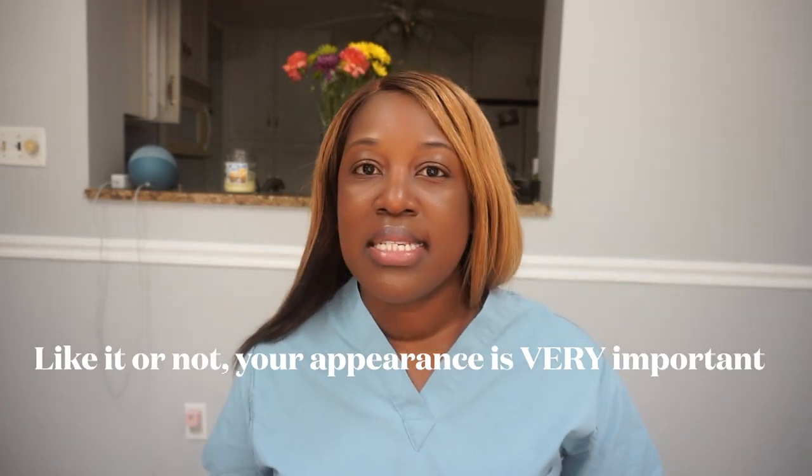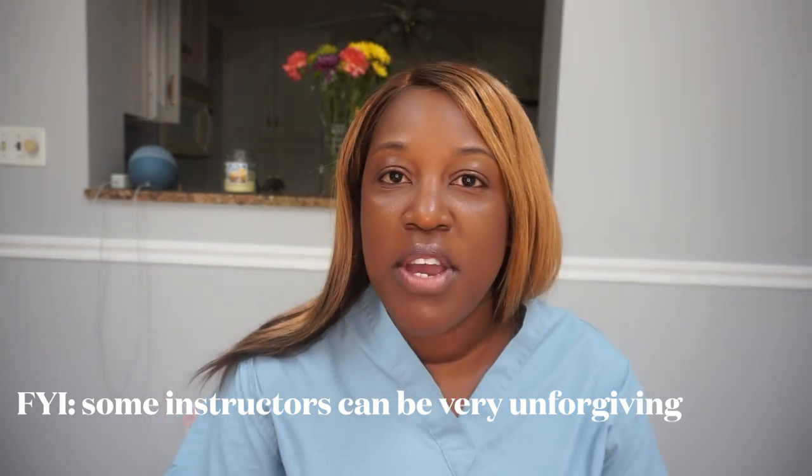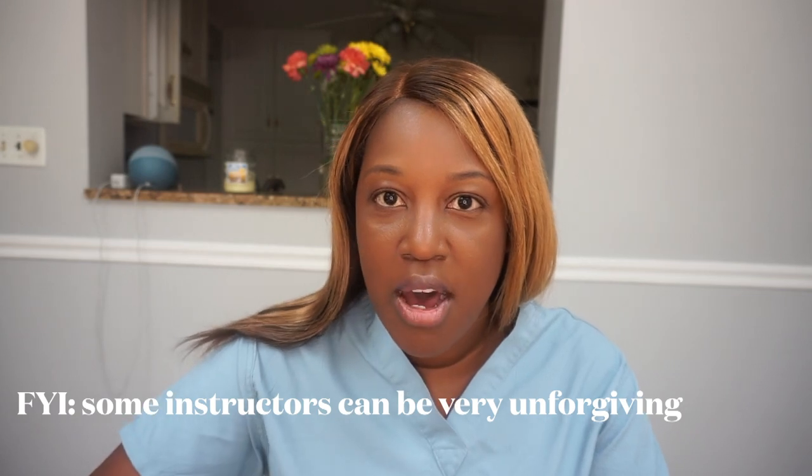I want you to show up to clinical looking the part. Come neat — your hair neat, your uniforms neat. Be prepared. Get there a little early; if you need coffee or breakfast, get to your clinical site early so you get all those things squared away. I don't want you rushing in flustered, late, trying to find your instructor. Make sure your instructor gives you a clear plan of where they want you at the beginning of the day — whether it's the main lobby or outside. Establish those things and arrive prepared.